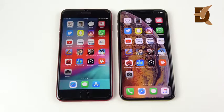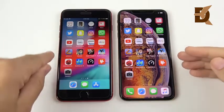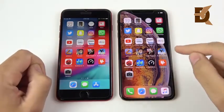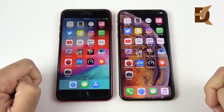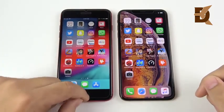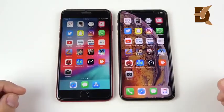We've arrived at the application speed test portion of this video. This has an Apple A11 Bionic chip; this has an Apple A12 Bionic chip. We have 3 GB of RAM on the left, 4 GB of RAM on the right, a 3-core GPU versus a 4-core Apple GPU on the right. So it looks like everything is upgraded — but does that make a difference in the real world?